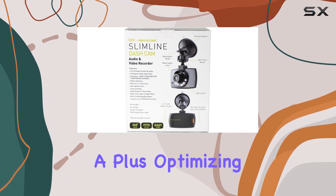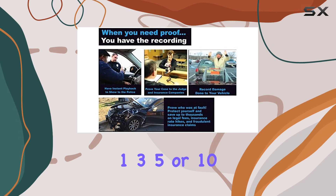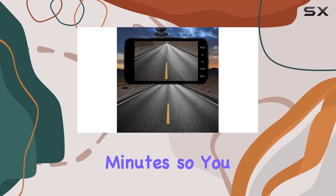Seamless video recording is a plus, optimizing storage by overriding in customizable intervals of 1, 3, 5, or 10 minutes, so you never miss a moment.